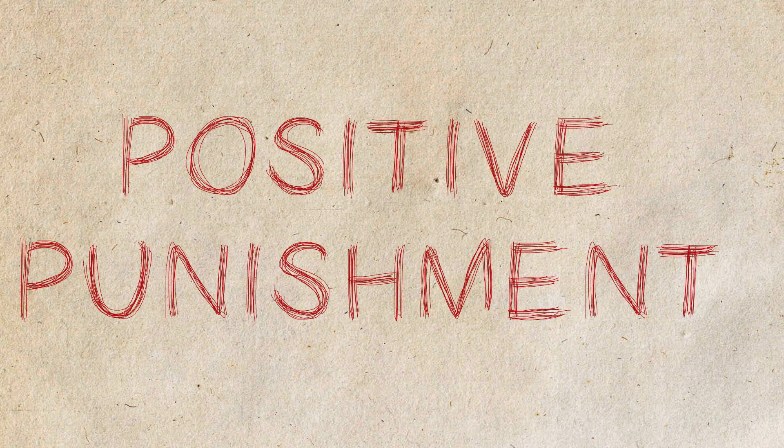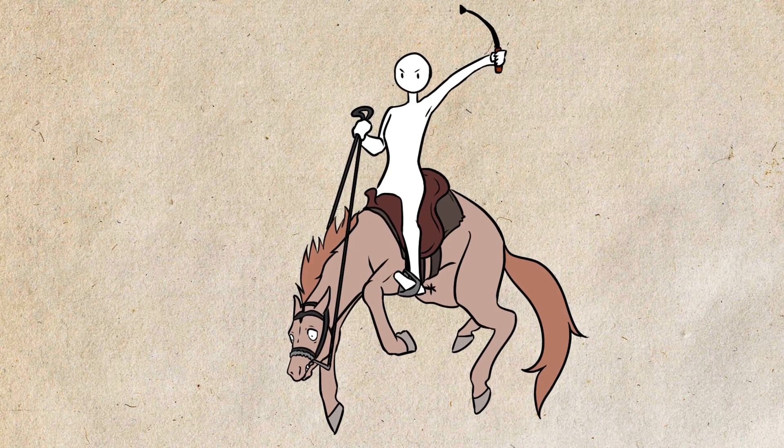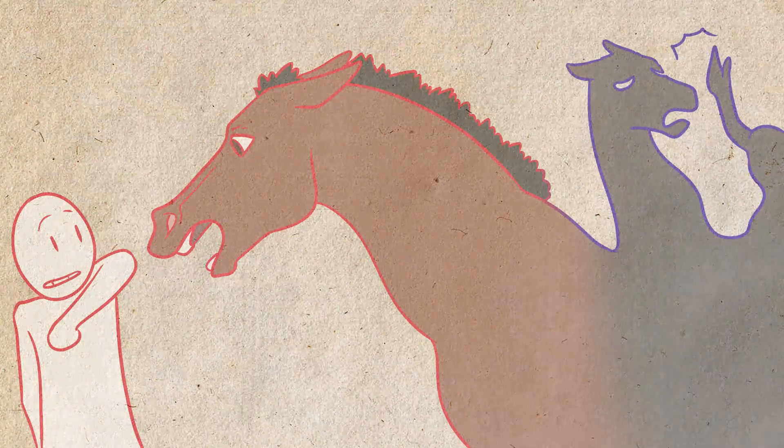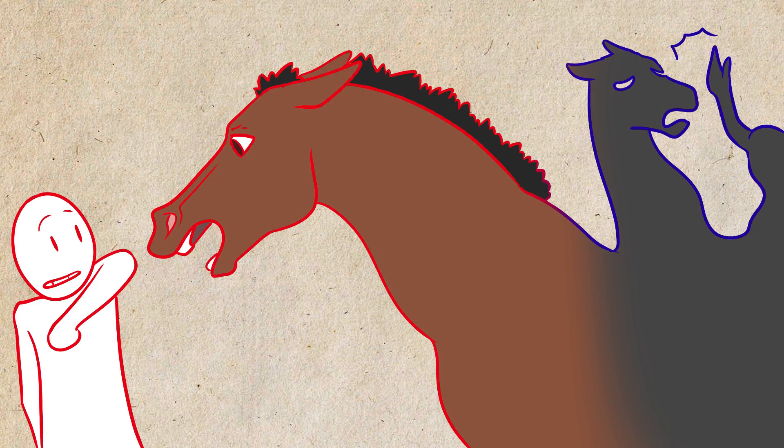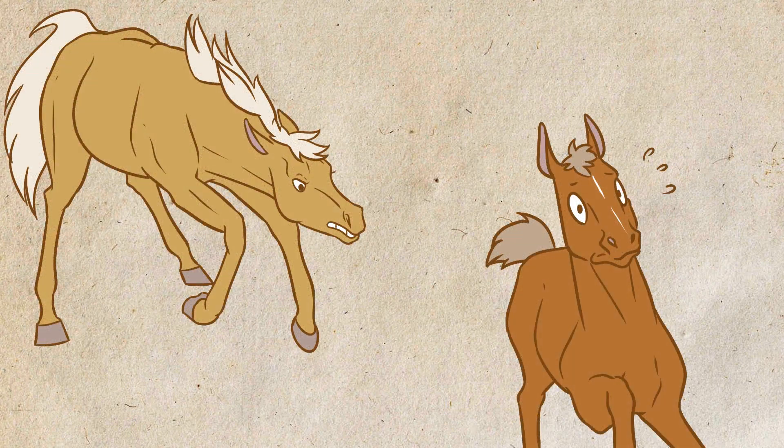Positive punishment is the reprimanding of a horse when it makes an unwanted behavior — for example, the use of whips. In general, negative experiences are more remarkable than positive ones, so punishment, if used, should be done with caution. The correction must be firm but never aggressive. Before thinking of using positive punishment, you must understand if the bad behavior has any cause behind it. We must keep in mind that punishment should never be cruel. In a horse's early life, it's common for the mother to punish her foal for any behavior she deems wrong, showing him that this behavior should not be repeated.